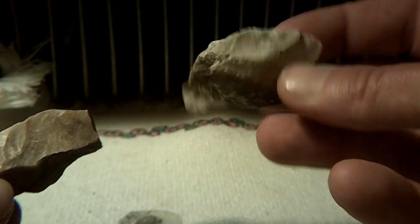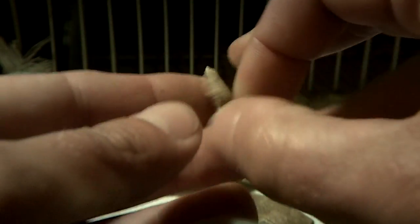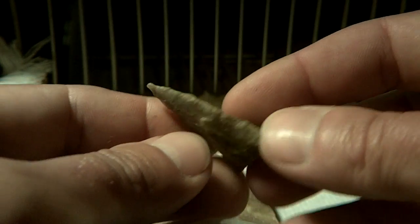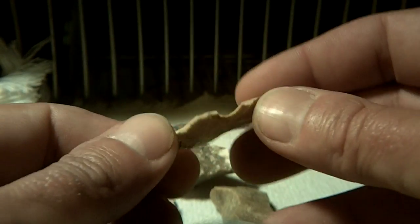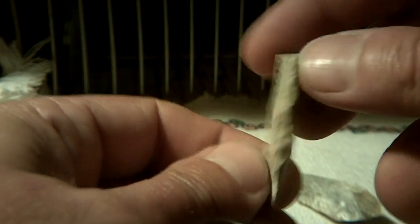Then we went to the creek yesterday — broken stuff: big middle section, bladelets, broken base, broken tip — something that would have been really nice. And talk about an impact fracture. We found some really broken pieces, a really broken point.